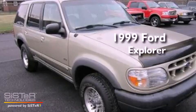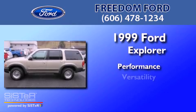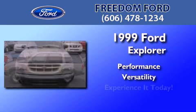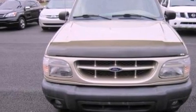This is a 1999 Ford Explorer. All of the following features are included.